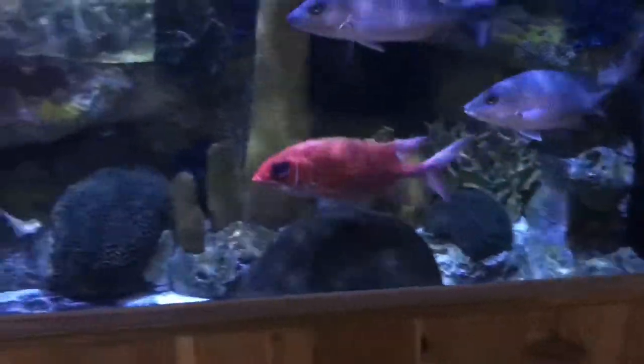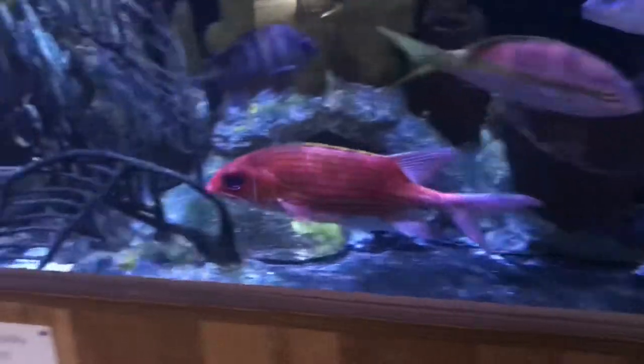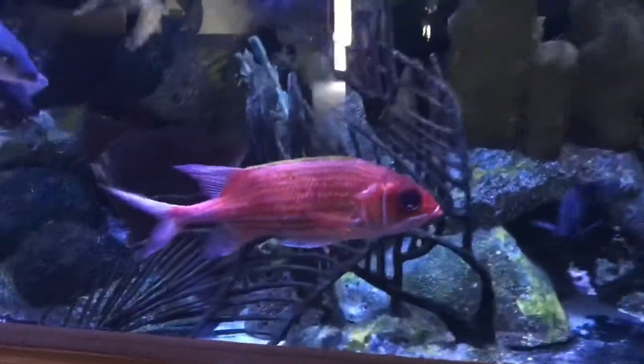Squirrelfish are common in tropical reef and rocky waters around the world. While some species can go as deep as 660 feet, most species are actually found in fairly shallow water.